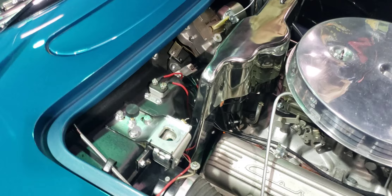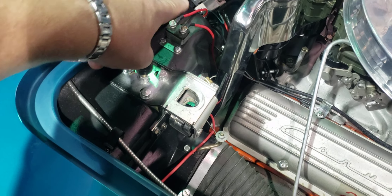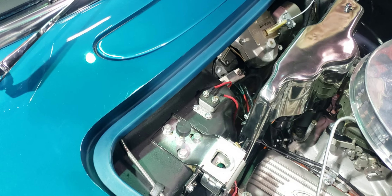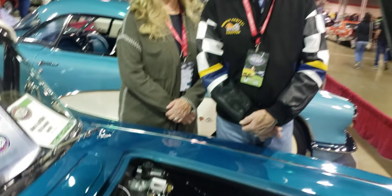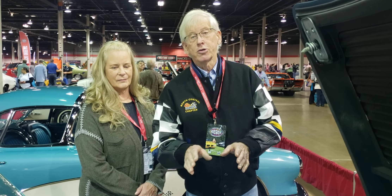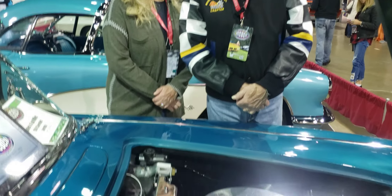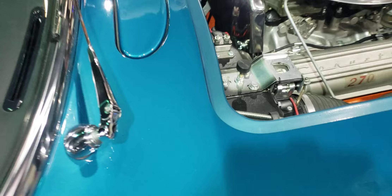I noticed something unique here that I don't see often on C1s — a pair of red wires. That's a circuit breaker for the power windows. It was the same circuit breaker used if you had a power top. The power windows are live all the time, so when the ignition is off, the power windows still run up and down — that's why it has a circuit breaker. That had to be a very rare option in '58.